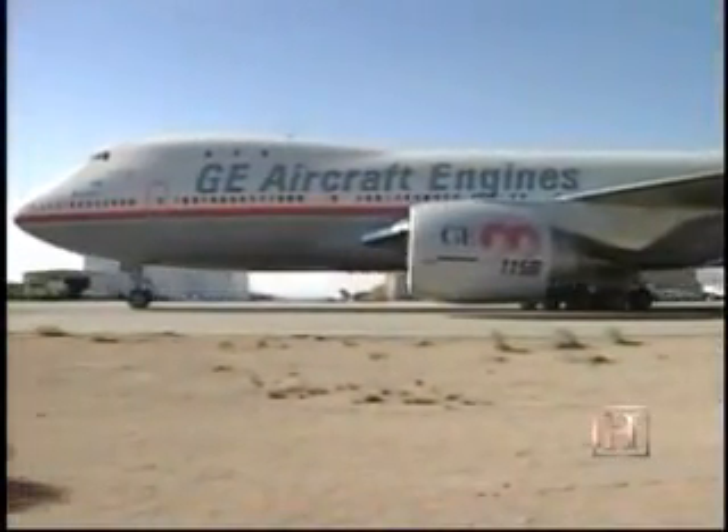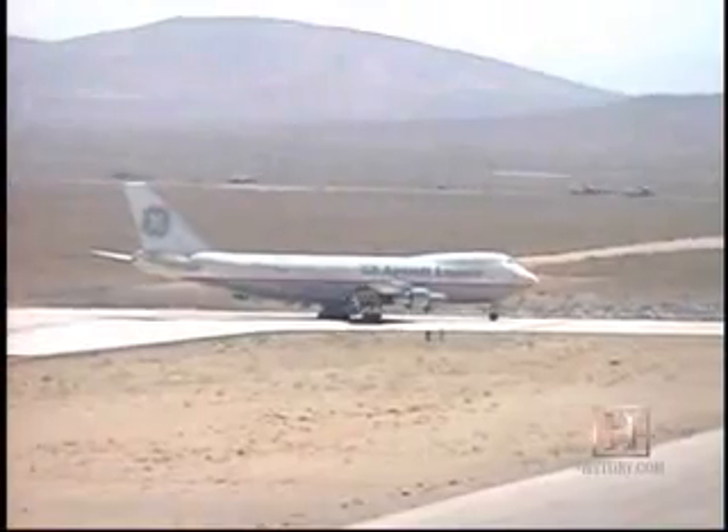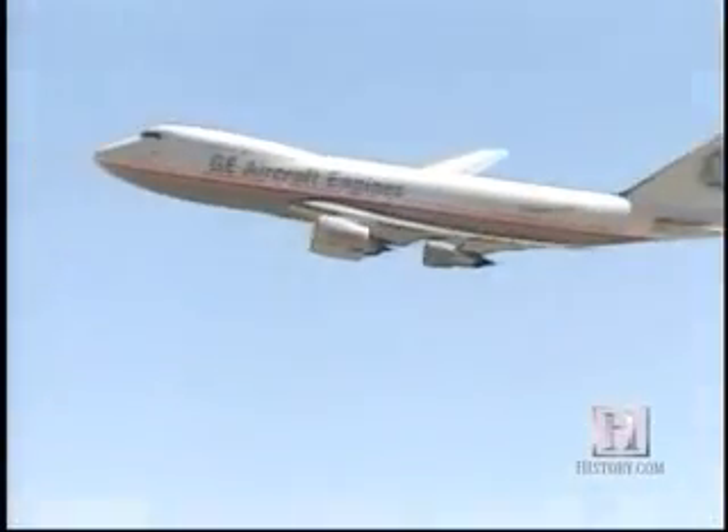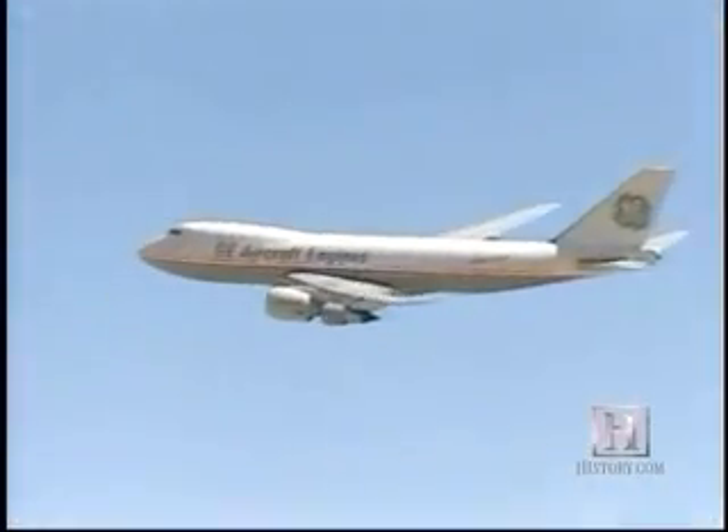Perhaps the most important test of the engine is the flight test. GE actually owns a flying test bed, a 747 aircraft, where we test engines prior to doing flight tests on any new aircraft. In the case of the GE90-115B, we had this huge GE90 engine on the aircraft alongside three smaller engines.